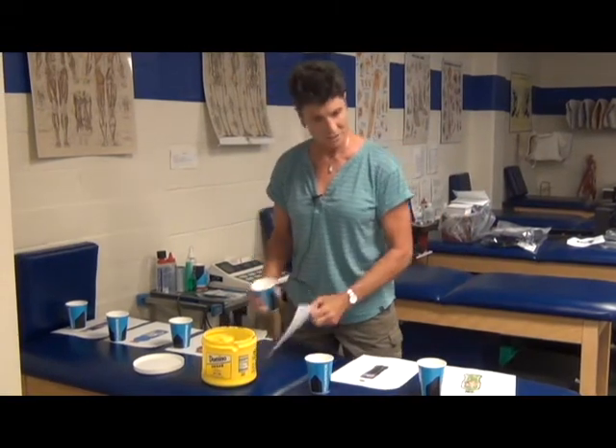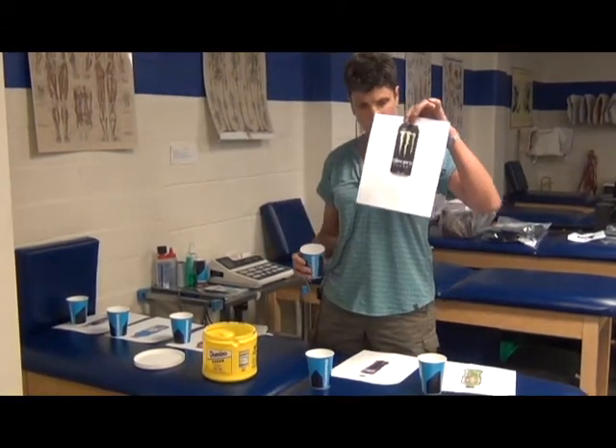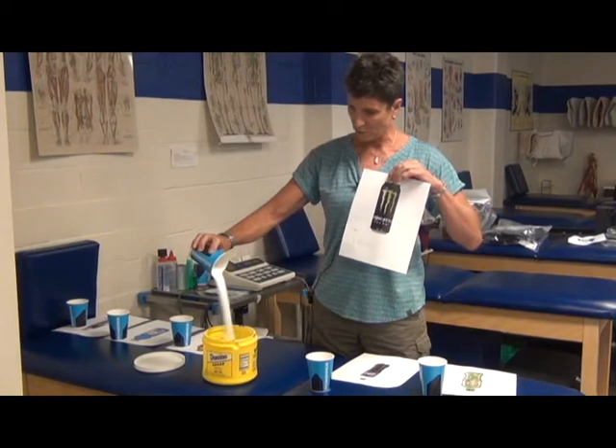Monster Energy, 16 ounces, 13 and a half teaspoons of sugar.